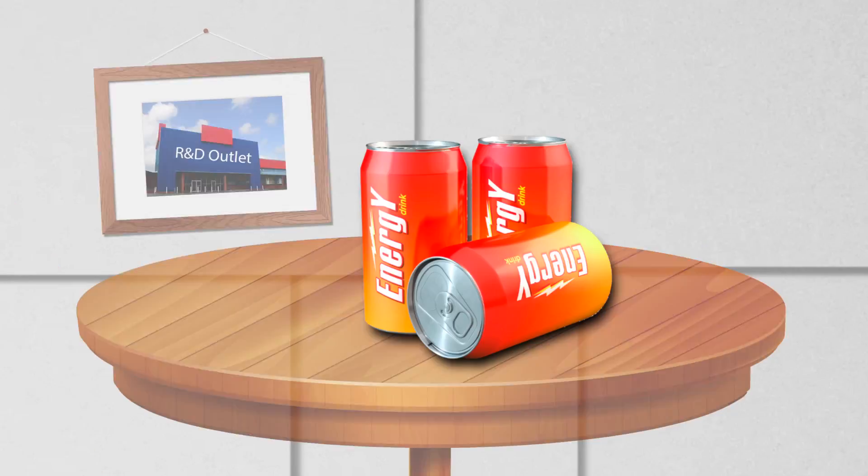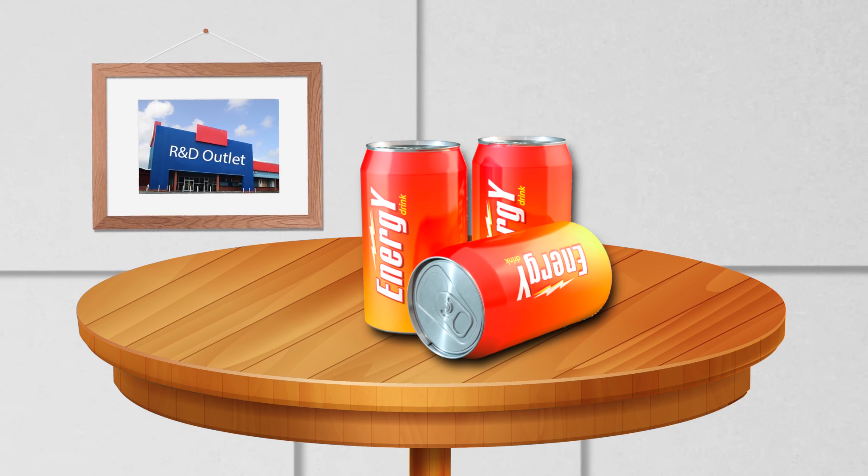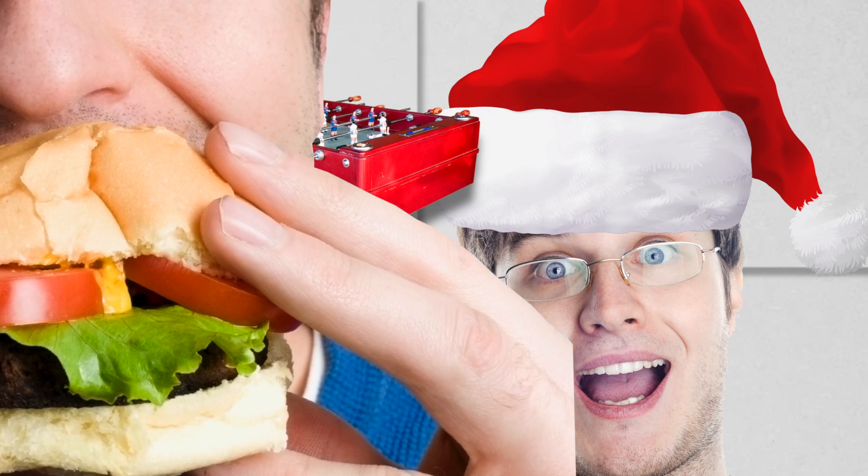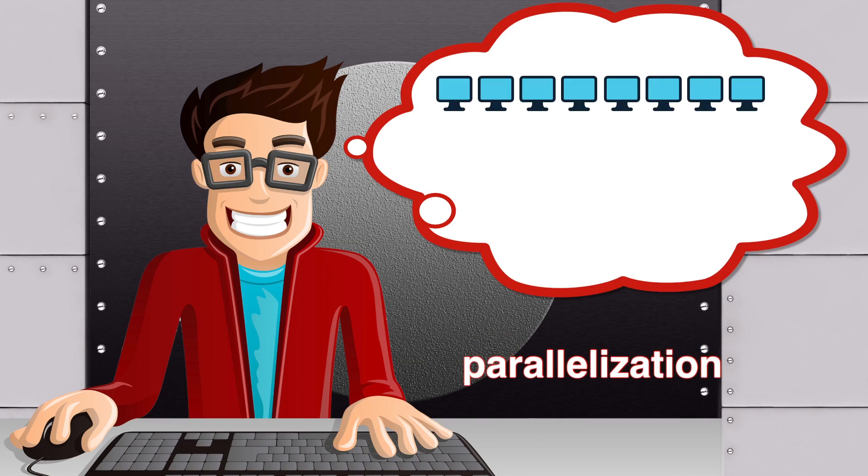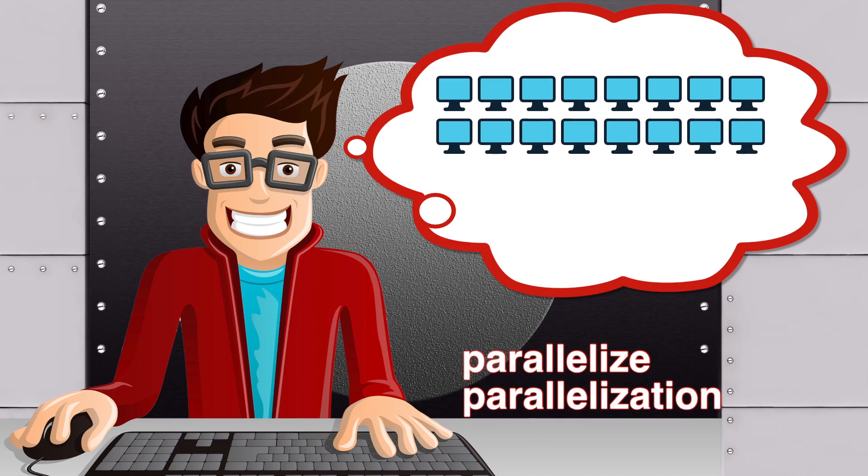So we had this wild idea about synthesis. Buy energy drinks for R&D engineers. Buy a foosball table. Feed hungry engineers. Buy a whiteboard. Lock engineers in a room. Brainstorm about parallelization. Parallelize again and again.